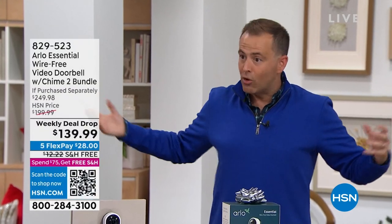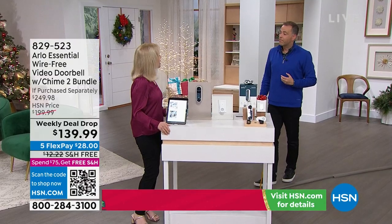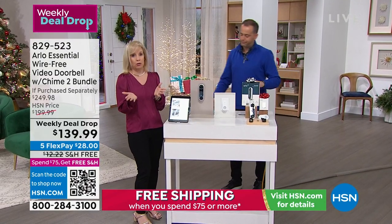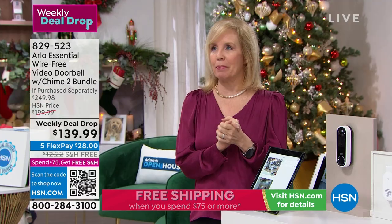This time of year we're all getting so many packages — so many more to go missing. Almost every day you see it on your neighborhood app — everyone goes on there with their video of what happened. When somebody comes up on your porch, if they ring the doorbell, your chime goes off. You can set different chimes on it too.